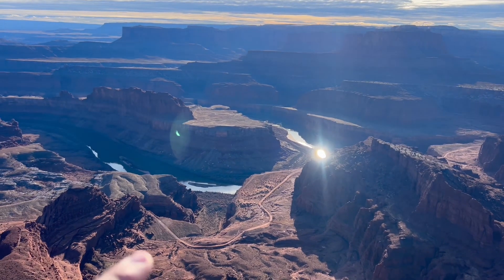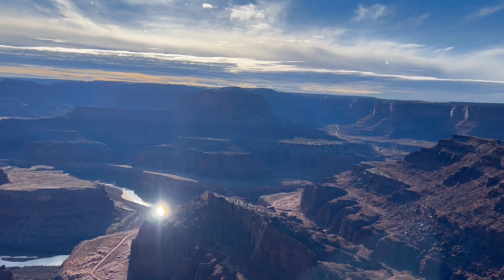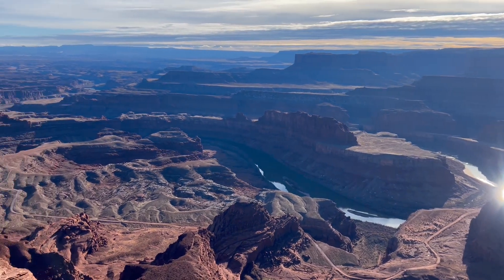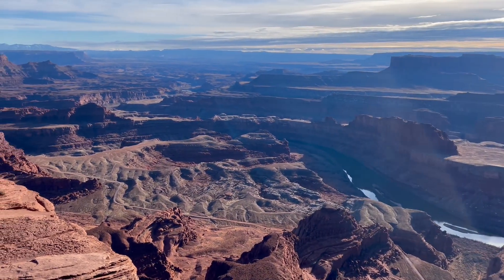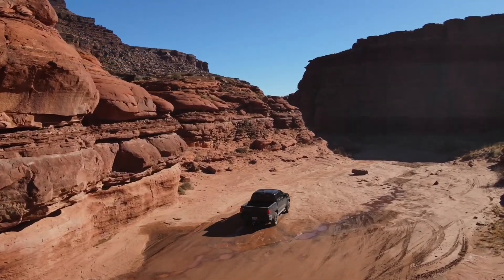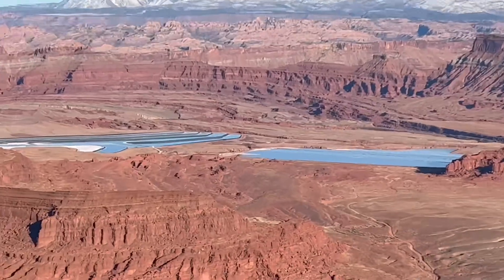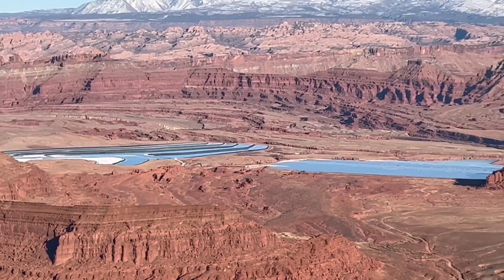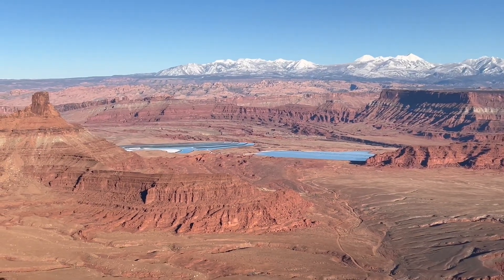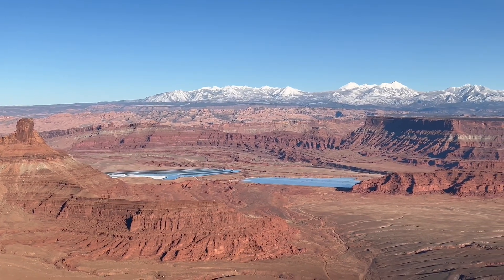This road you see down here — I've driven it a couple of times. You can drive it all the way from Canyonlands; it takes you all the way back to Moab and it is pretty awesome. Those ponds down there kind of look like lakes, but they're ponds where they farm some sort of sodium chemical thing. I'm not sure exactly what it is, but basically they're there to just evaporate and then they can collect the minerals out of it.